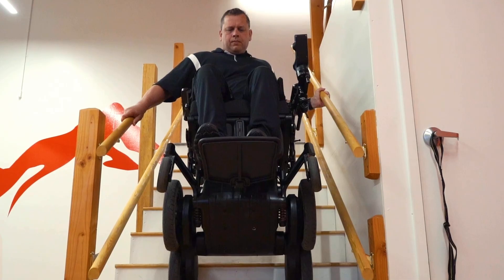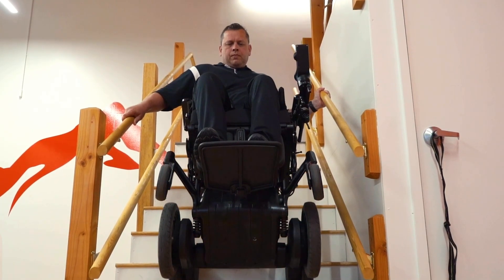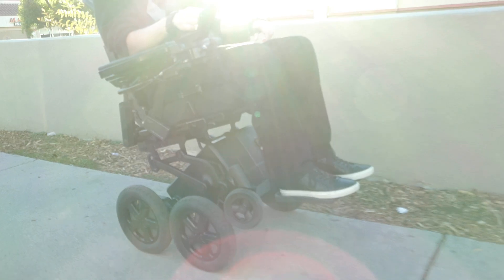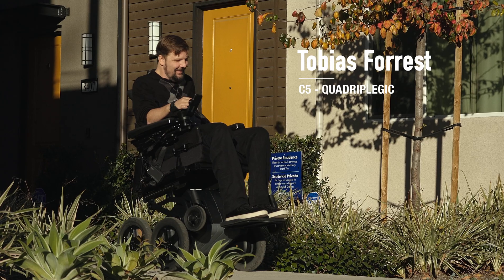The stair climbing function on the iBot works in a very similar way as the other stabilized modes. Rather than balancing on two wheels or on four wheels as the terrain incline changes, it actually balances on a cluster of two wheels and rotates those clusters up or down a set of steps. For air travel, the key requirement is that you're able to disconnect the electrical circuit from the batteries, so the batteries essentially can't draw power and possibly overheat. It's really simple, and they have a travel card that covers this and other factors of traveling with the iBot.